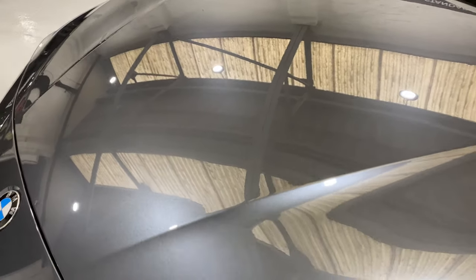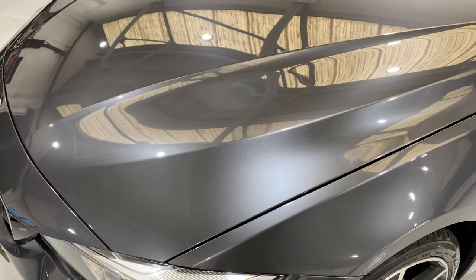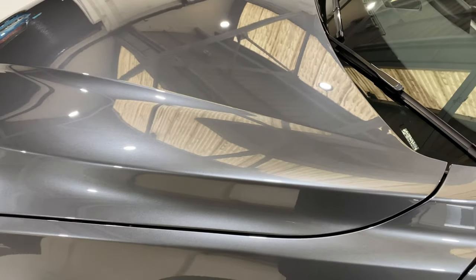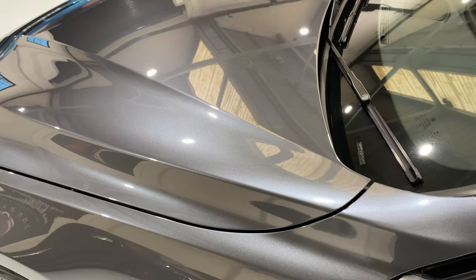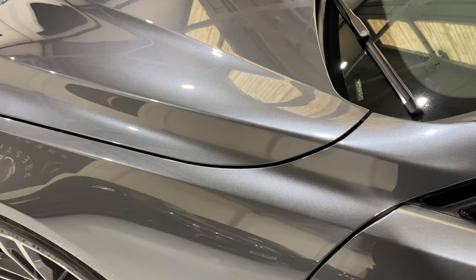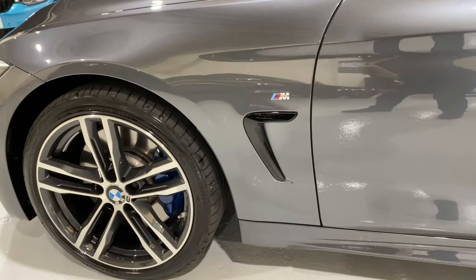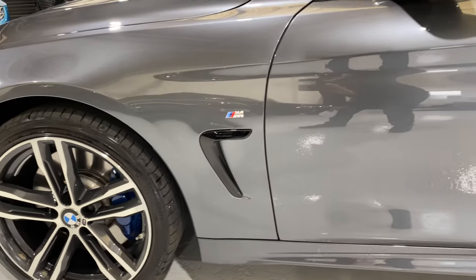Two of my detailers here spend a whole day on a car. One specialises on the exterior of the car, mopping the paintwork, and the other one specialises on the interior of the car, making sure the car is nice and clean and detailing around the car.